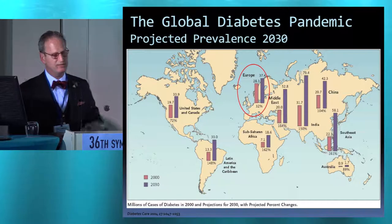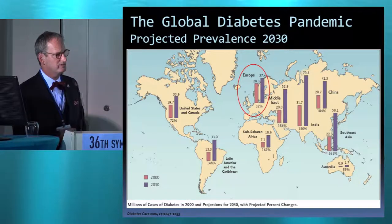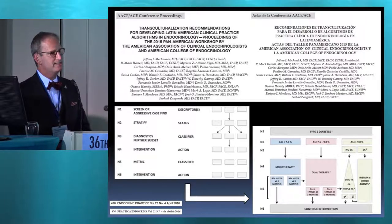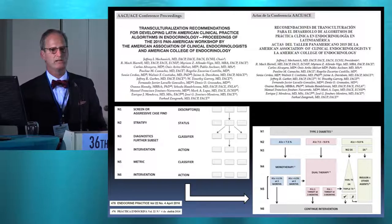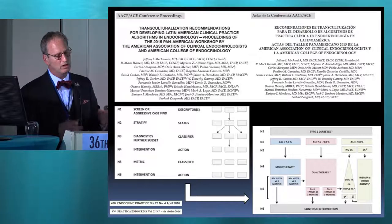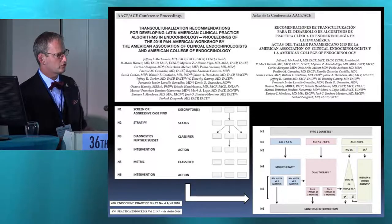The global diabetes pandemic — Europe is nearly not as bad as the escalation in prevalence rates in the Middle East and Southeast Asia. This was an effort by ACE in 2014-2015. We were in San Jose, Costa Rica, brought together nine Latin American countries, and had a consensus algorithm for four refined endocrine problems. One of them was type 2 diabetes and glycemic control, and we transculturalized each node.